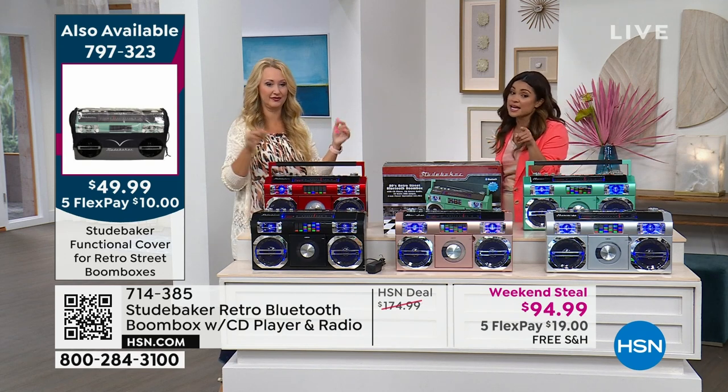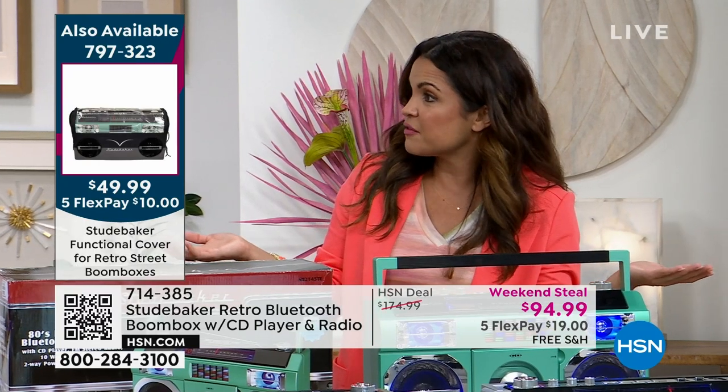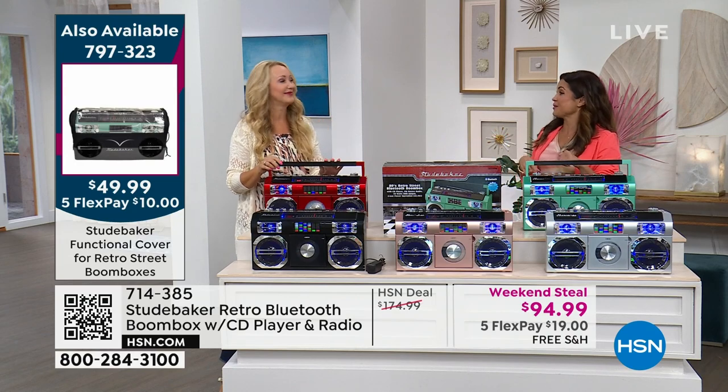Over the holidays these disappeared — I think they were around $120. That was a great sale because this was originally $175. Now at $94, this is a weekend steal. You've got a couple of days, so early bird gets the worm.